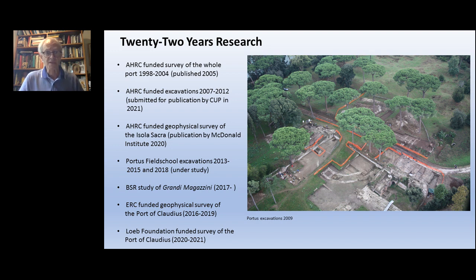In addition to that, there was geophysical survey of the Isola Sacra – the island lying between Portus and Ostia – field schools, study of standing buildings, and a geophysical survey of the Port of Claudius, which is ongoing. Some of this work has been published, with two additional books coming out in the next two years. On the right of the image you can see a fantastic helicopter view of the excavations as they were in 2009, giving a sense of discovering the fantastic buildings at the centre of the port.